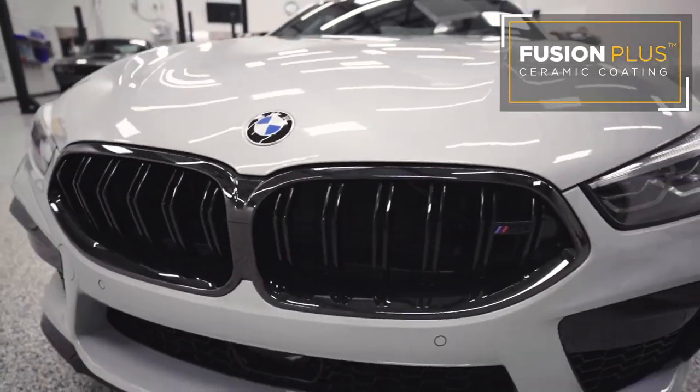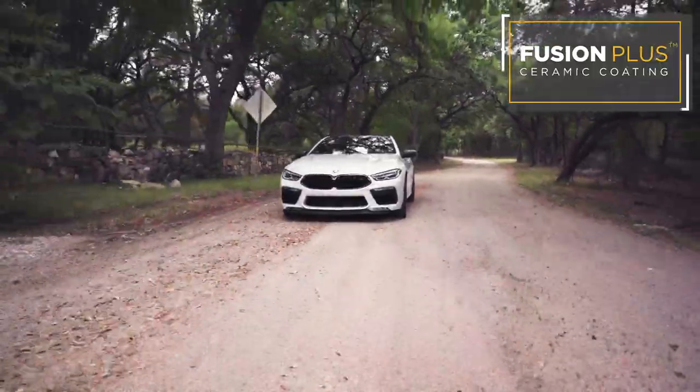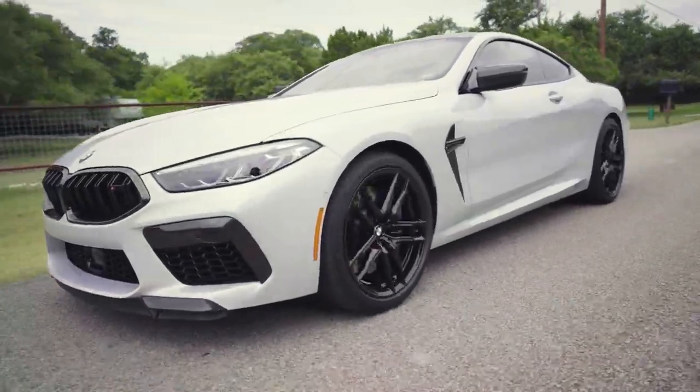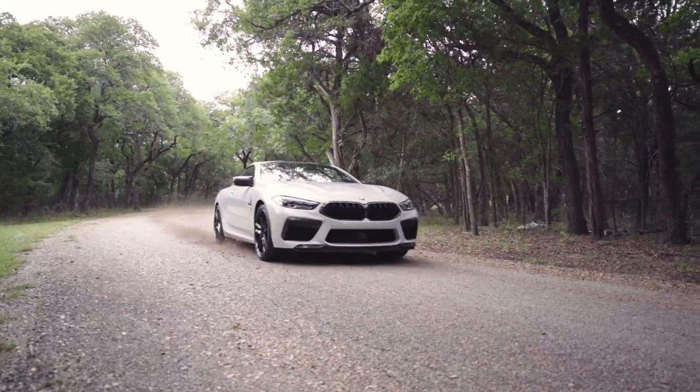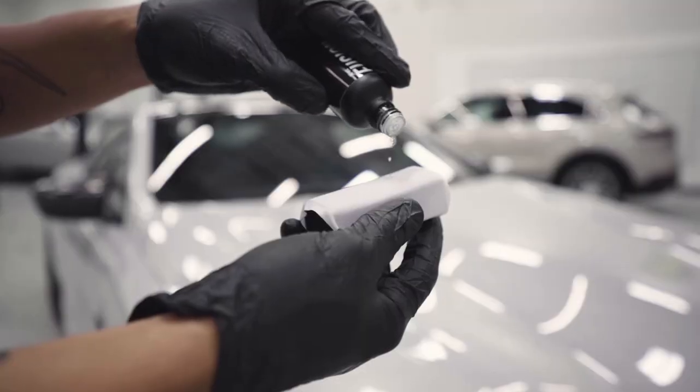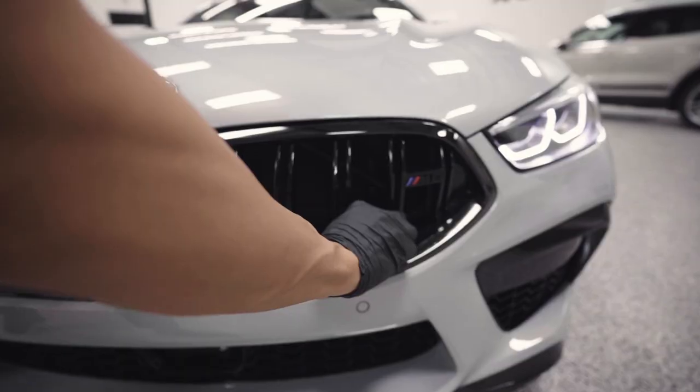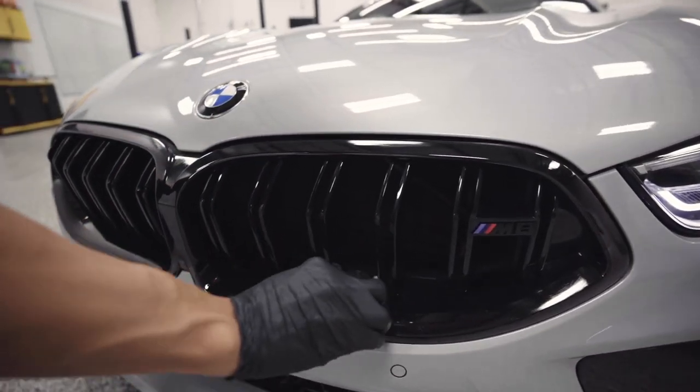Fusion Plus Ceramic Coating is specifically formulated for use on cars, trucks, and all road vehicles. It provides paint and paint protection film with unmatched gloss levels, durability, and chemical resistance, offering superior protection from the elements.